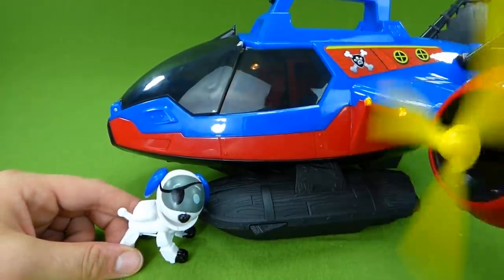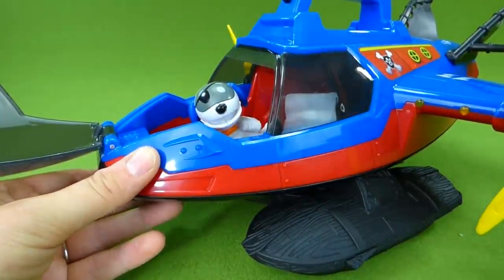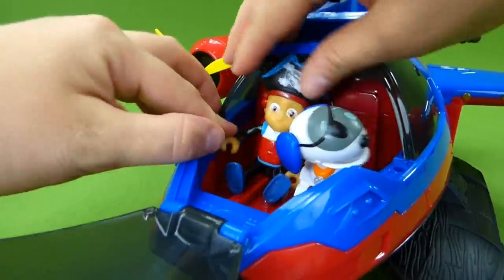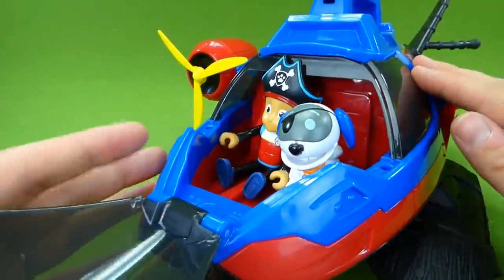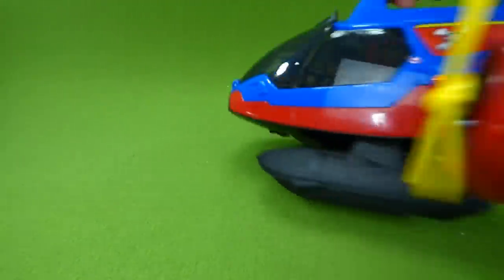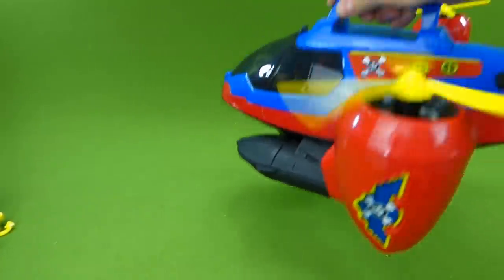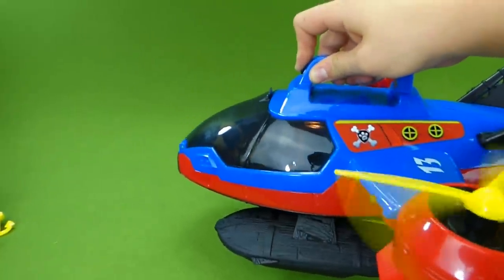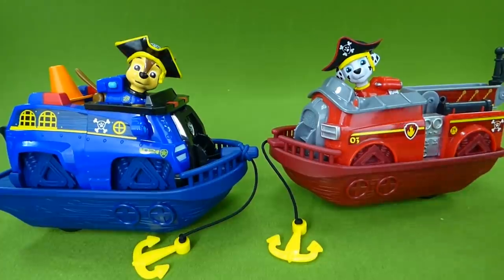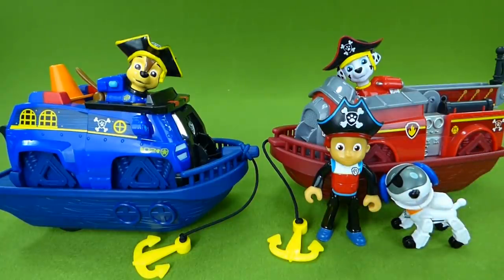Here's the Pirate Patroller — time to get flying. Here you go, Robo Dog. Woof woof! And Ryder's going to come join you. Now we're ready to fly. Here we go. These are some really cool toys and I was excited to share them with you. If you have any questions, please leave them in the comments and subscribe to my channel for lots more toys. Thanks, guys.